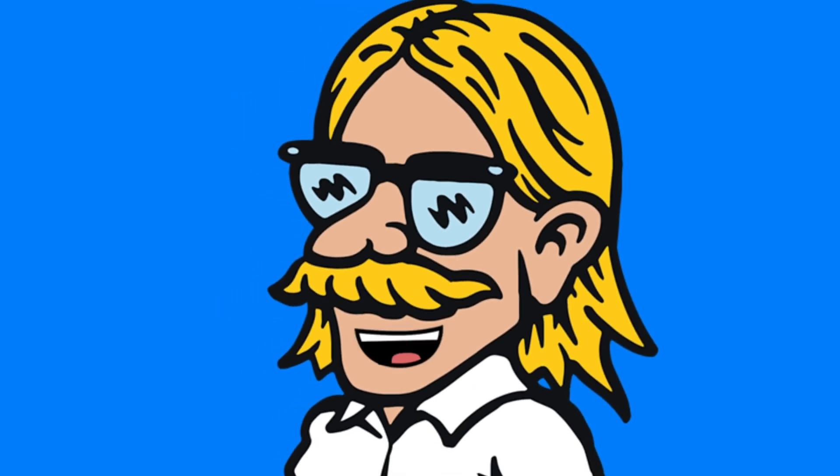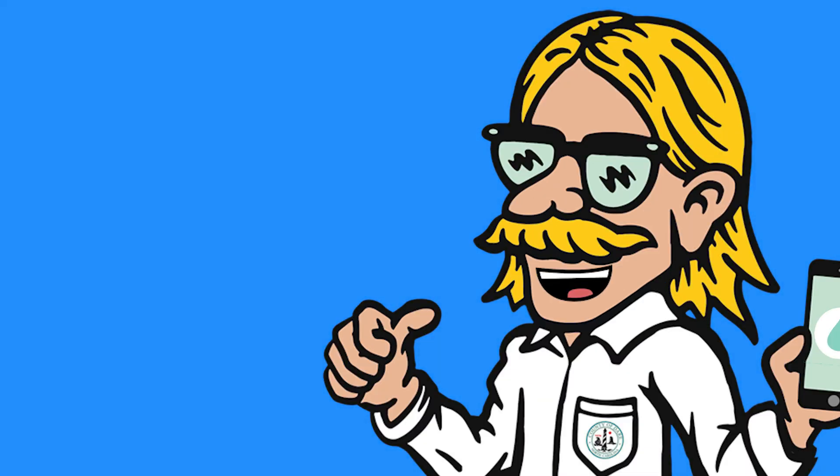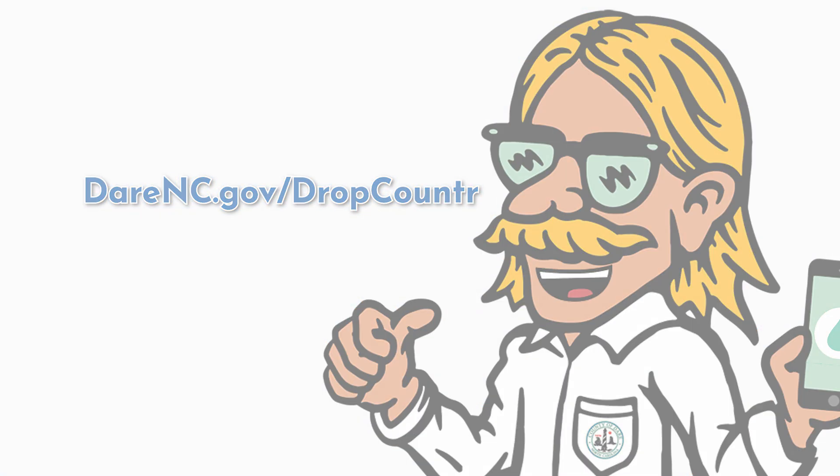You don't have the Drop Counter app yet? You totally need it. Contact the Derrick County Water Department and one of my water wizards will walk you through the installation process. Learn more about the Drop Counter app at darrenc.gov/dropcounter.